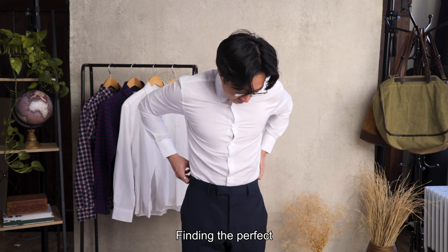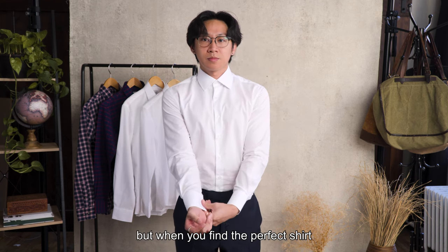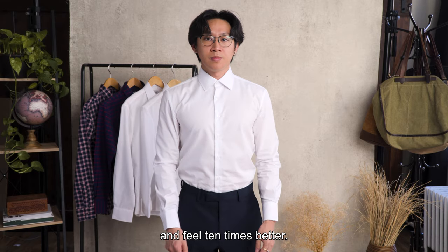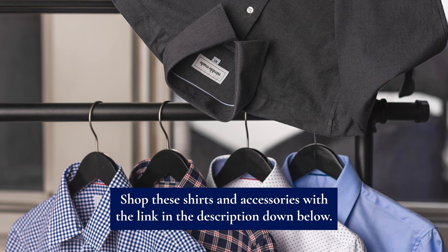Finding the perfect fitting dress shirt takes time. There's a lot of trial and error that takes place, but when you find the perfect shirt or brand, you will look and feel ten times better. Shop these shirts and accessories with the link in the description down below.